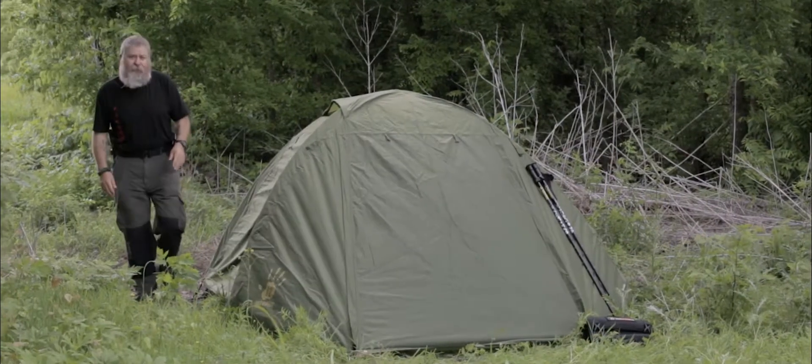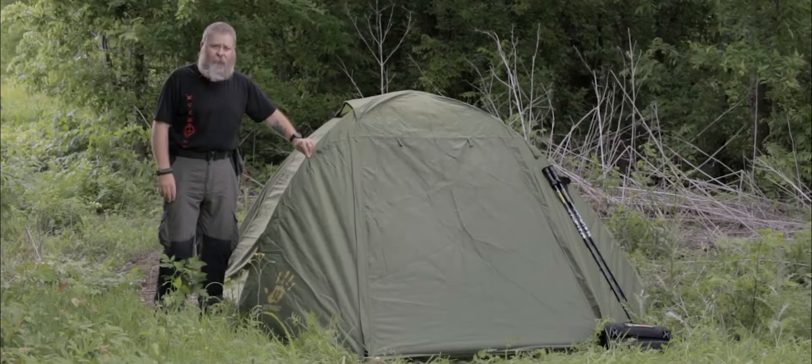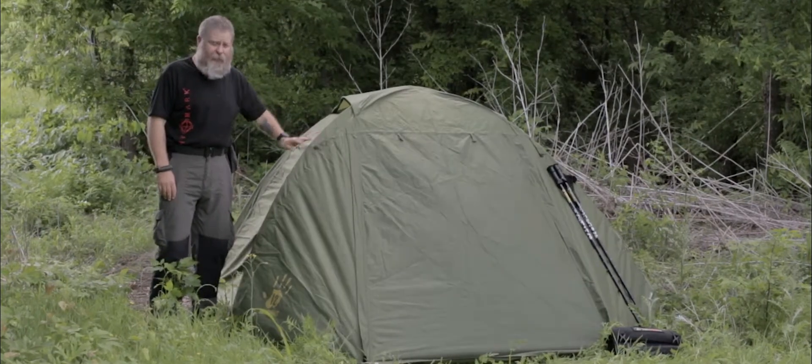Hi, my name is Mike. I'm with 12 Survivors and what you're looking at here is our Shire four-person tent. We have a Shire two-person, the four-person you see here, and a six-person tent.